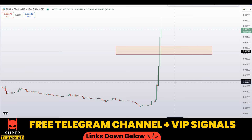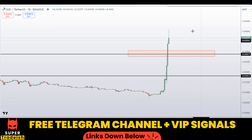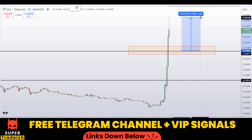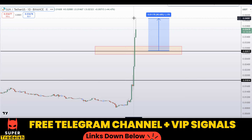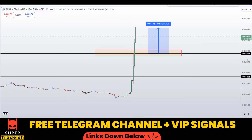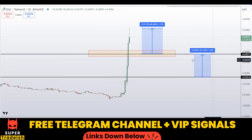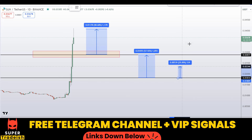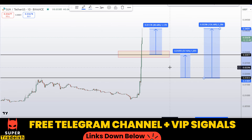If price comes down to one of these levels and the entry makes sense, I might issue a buy alert with an exact entry price and take profit in my VIP Telegram signal service. If we buy after getting confirmation, the first take profit should be at the next resistance line — around 40% gains without leverage. Waiting for the next resistance area should gain you around 58% without leverage.